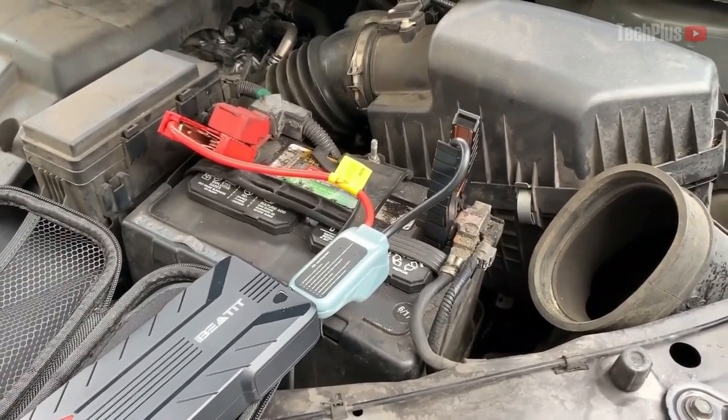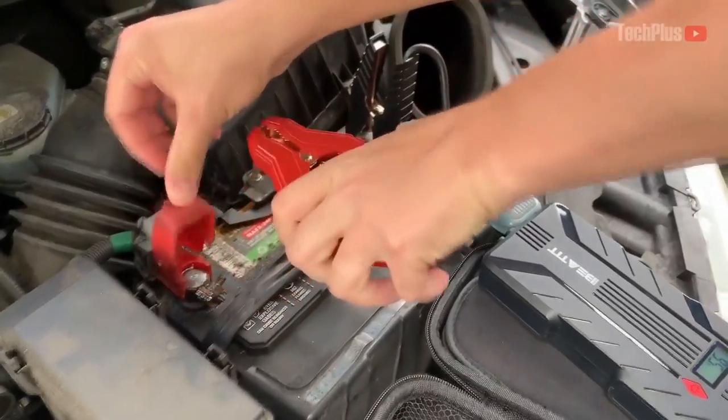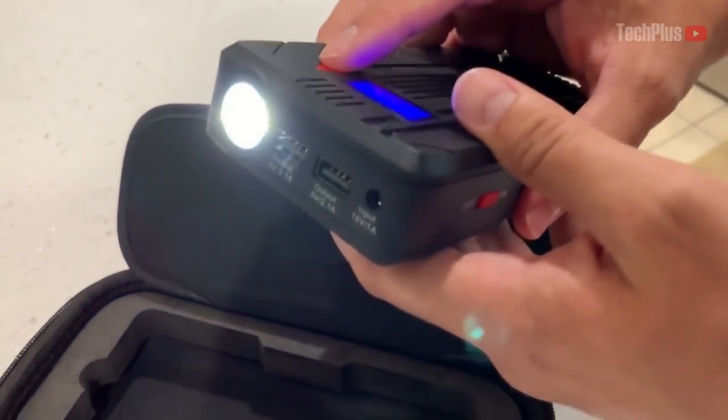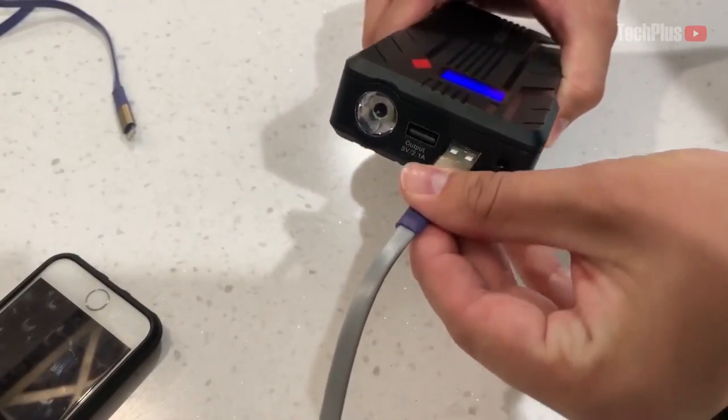This has a battery standby time of up to one year. Features include reverse polarity protection and spark-proof technology. The kit includes the wall charger, power bank, cables, user manual, and the carrying case.